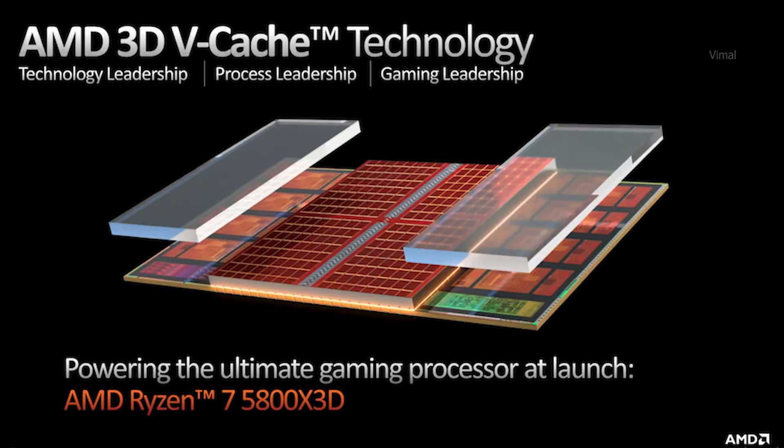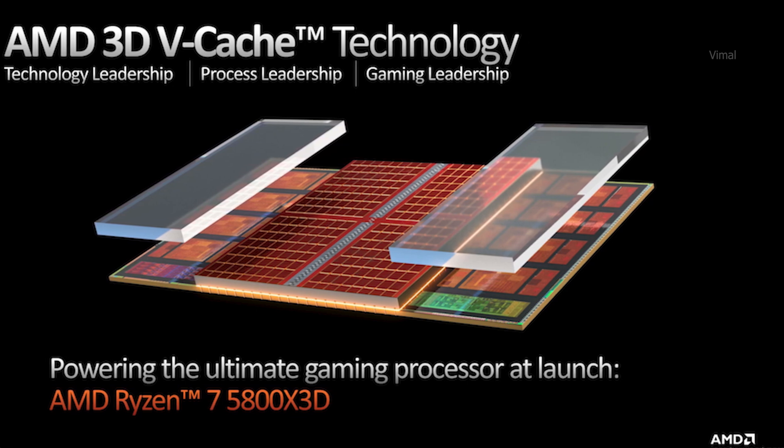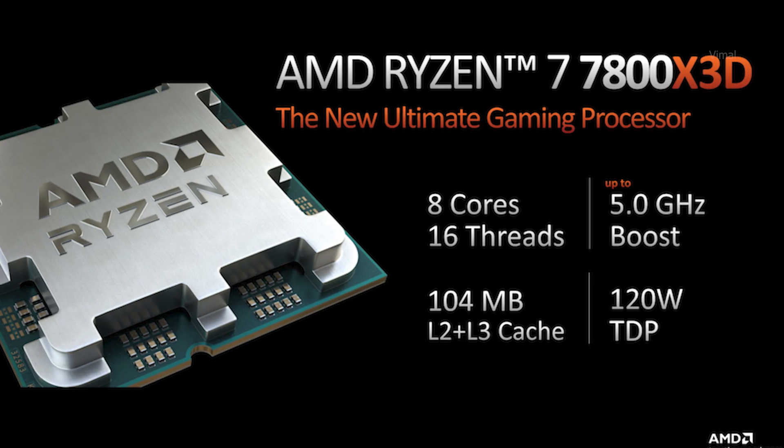What exactly is 3D V-Cache? In this technology, there are large pools of L2 and L3 cache stacked on top of each other inside the chip, giving you a huge performance boost especially where applications or games require that level of cache. This makes a big difference especially in 1080p gaming. However, last year, applications and games that didn't require that huge amount of cache actually performed a bit less than non-3D V-Cache variant CPUs — something we'll have to revisit this year.